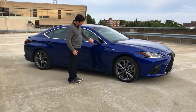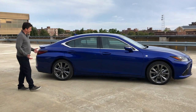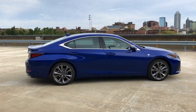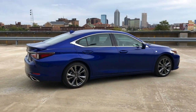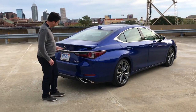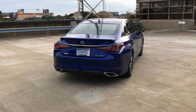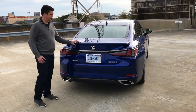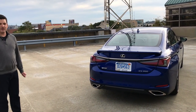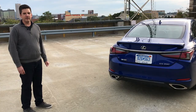The two-tone mirrors, black on top, body color with chrome between, look really nice. The window line is kind of sporty but also classically elegant. Come around the back and you really get that look from the LC and also the LS flagship sedan in the Lexus lineup — the tail lamps come out edgy, black chrome trim, a diffuser look down below, twin exhaust outlets. It just looks very aggressive. And then one of the things unique to the F-Sport is the spoiler. This is a car that's very similar to a Camry at its basic core, but it just looks so much more aggressive, sportier, and more fun to look at.